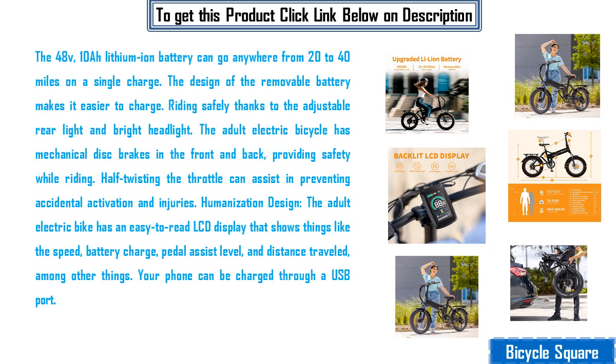Riding safely thanks to the adjustable rear light and bright headlight. The adult electric bicycle has mechanical disc brakes in the front and back, providing safety while riding. Half twisting the throttle can assist in preventing accidental activation and injuries.